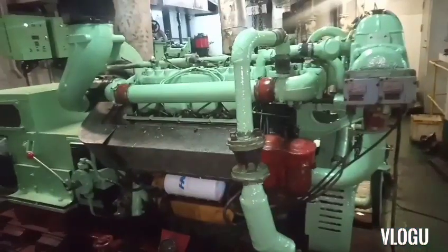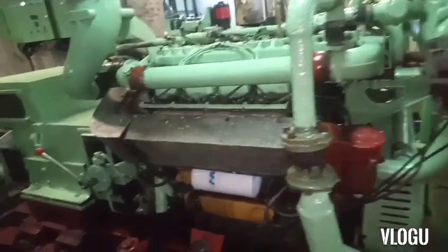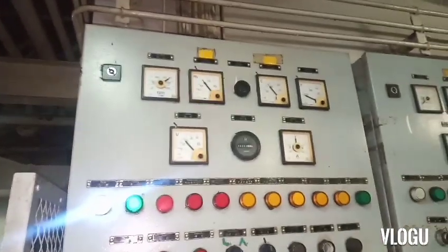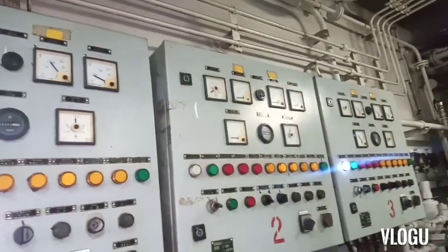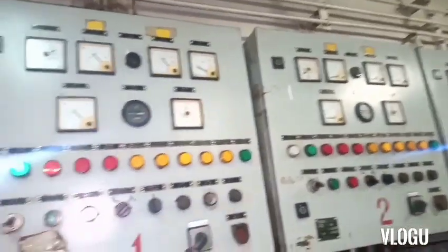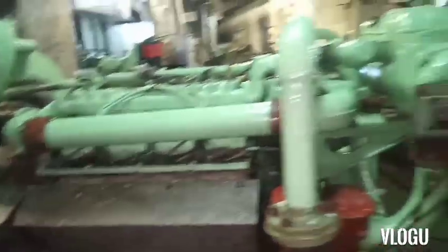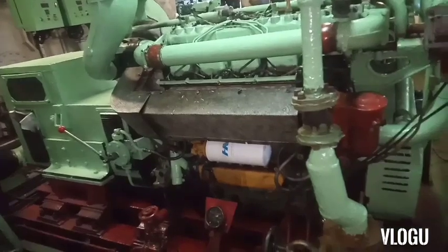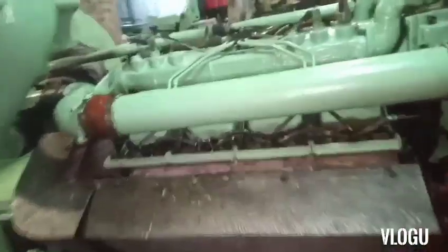This is our generator number three and this is the local control panel to start and stop the generator. We have three generators: one, two, and three. This diesel engine is B-type and made in China.